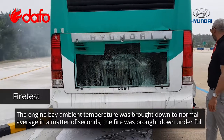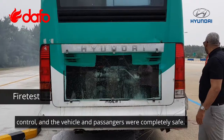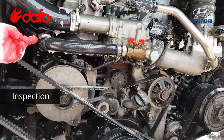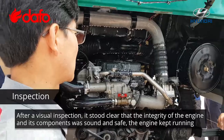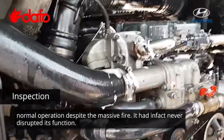The engine bay ambient temperature was brought down to normal average in a matter of seconds, the fire was brought down under full control, and the vehicle and passengers were completely safe. After a visual inspection, it stood clear that the integrity of the engine and its components were sound and safe. The engine kept running normal operation, despite the mass of fire.